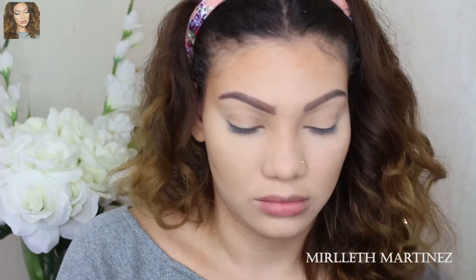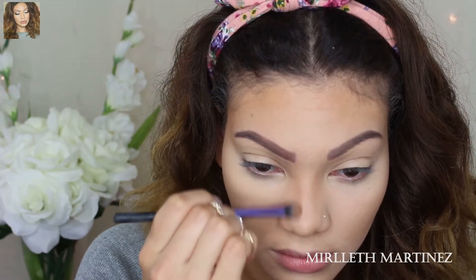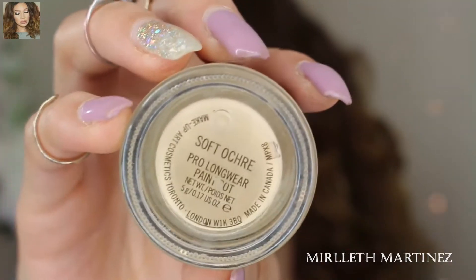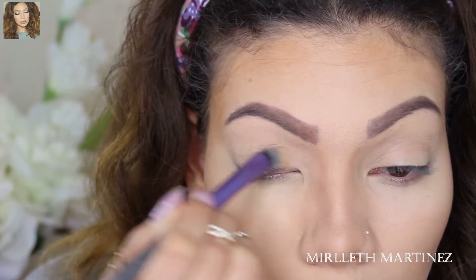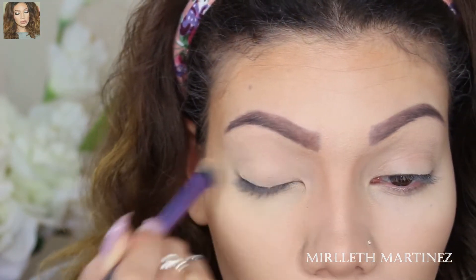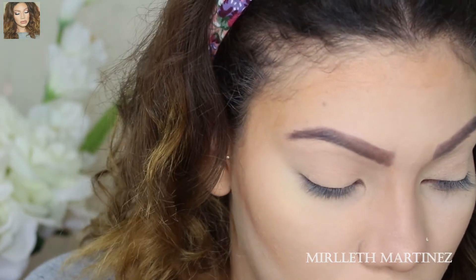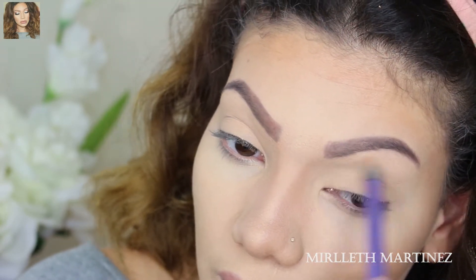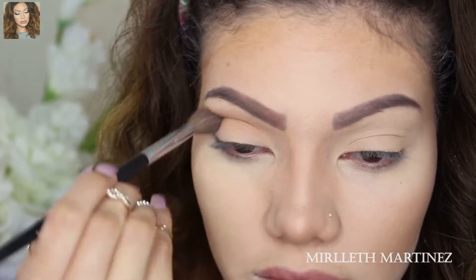Taking the Kat Von D Shade and Light Contour, I'm going to do a powder contour on my nose. I'm not going to go in depth with this part because I do have a nose contour tutorial — I will link it down below. To allow my eyeshadows to last all day, I'm taking Soft Ochre Paint Pot by MAC. Because it does dry tacky, I'm going to run along a nude or white eyeshadow to make the tackiness go away, which will make it a lot easier to blend. For the eyes, I'm taking a light orange eyeshadow and applying that on the crease as my transition shade.